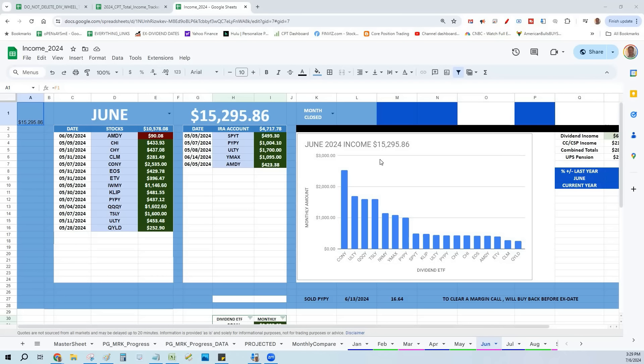Hey, welcome back everyone. It is time for another Red Hot Covered Call video. Today we're talking about the dividend wheel. I was on YouTube and I saw somebody talking about some dividend wheel thing where he would buy a dividend-paying stock and when he collected a dividend, he'd take that dividend money and buy another dividend-paying stock that was happening the next week. He would repeat and he called it his dividend wheel.